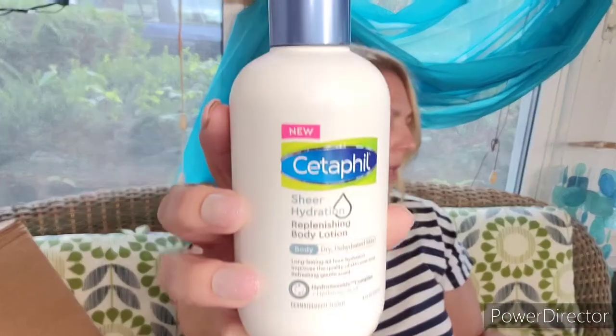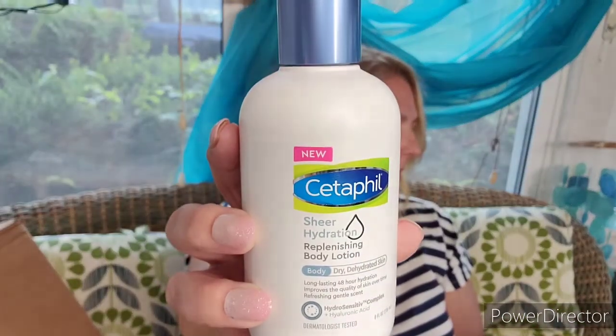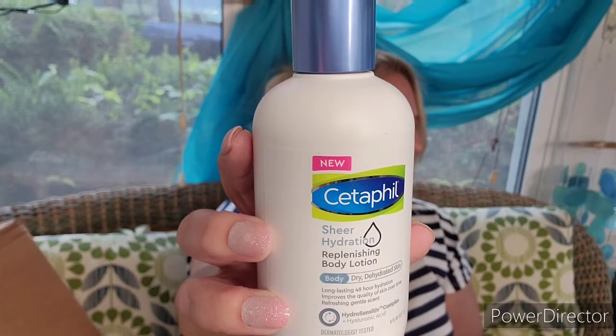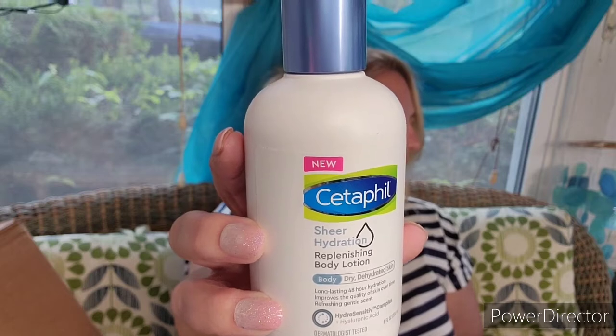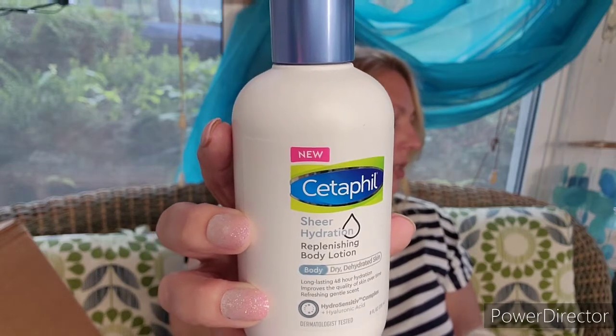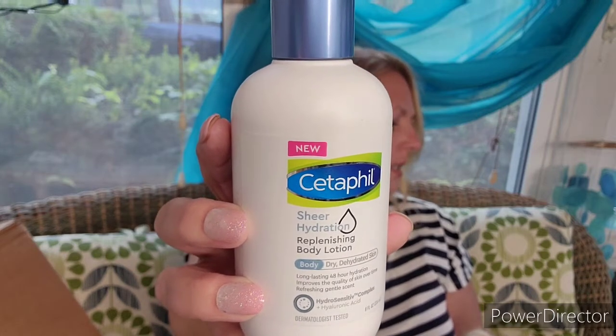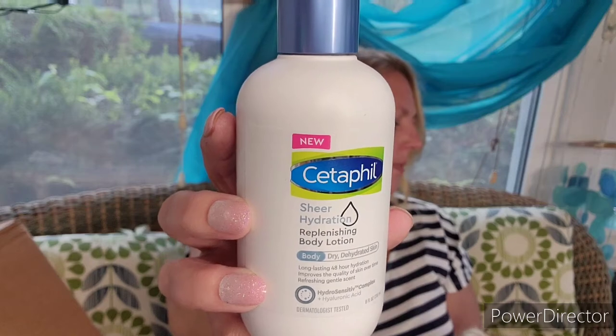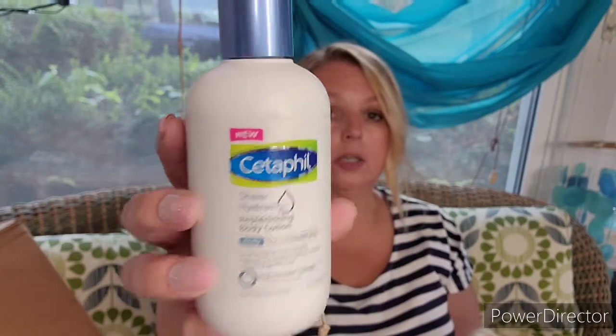Next is a full size item — it is Cetaphil Sheer Hydration Replenishing Body Lotion, valued at $9.99. It says it intensely replenishes skin's hydration for 48 hours. It has dynamic hydration, soothes skin sensitively, and hyaluronic acid, sunflower seed oil, vitamin B5, and vitamin E help to hydrate dry skin. This is really good for wintertime — I'm going to set that aside for the kid who has really dry skin in the winter.